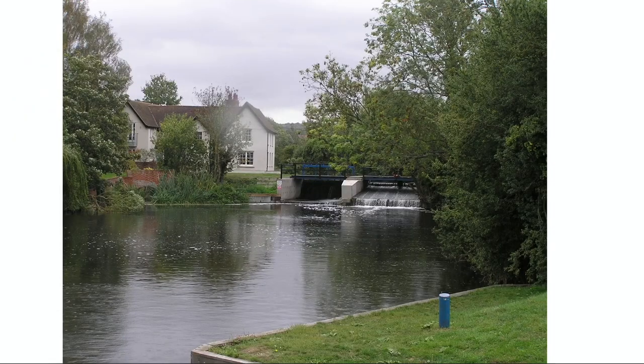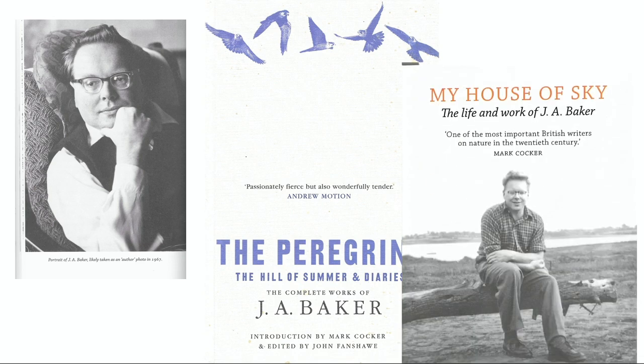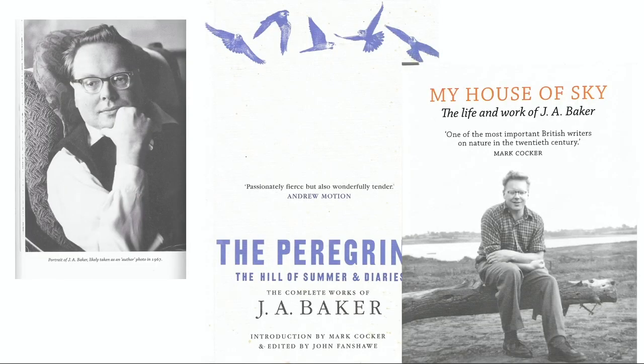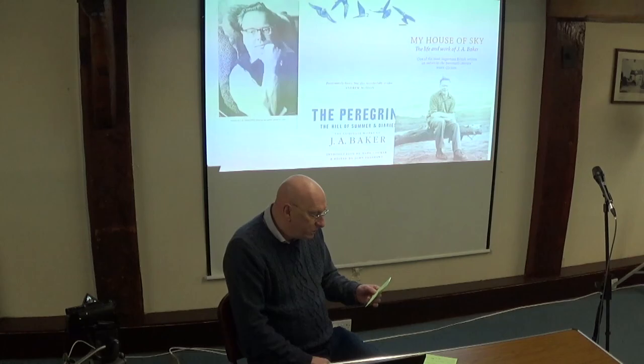But hitherto the Chelmer Valley has lacked any association with a comparable cultural figure. Nowadays it's increasingly seen as the landscape of one of the greatest nature and landscape writers of the 20th century, J.A. Baker, who lived and worked in Chelmsford all his life and whose work was centred very much on the valley. The 50th anniversary of the first publication of his great work The Peregrine provided an opportunity to explore that, and resulted in the publication of the first major biography of Baker. The Chelmer Valley is very much Baker country.